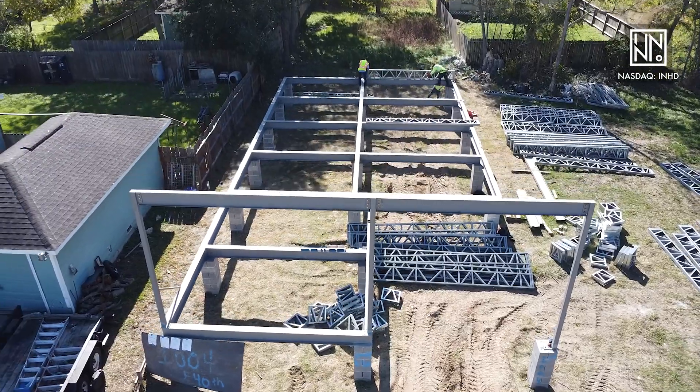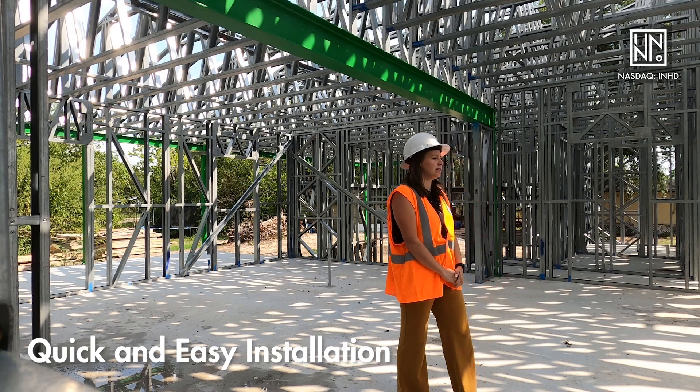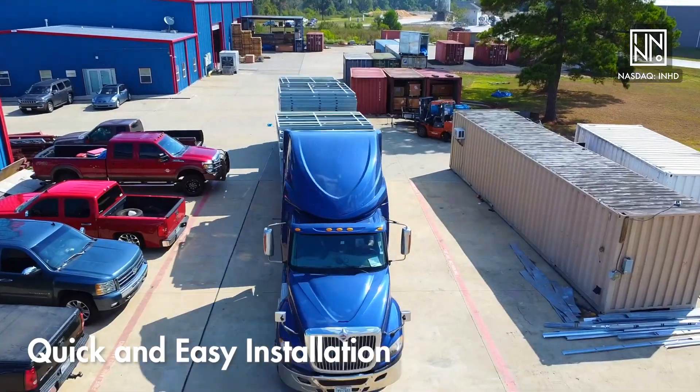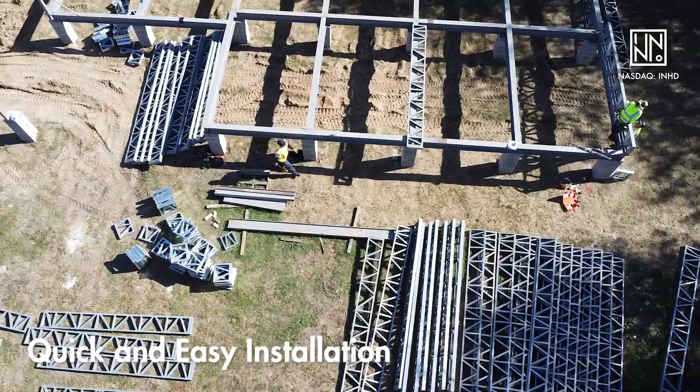One of the benefits with using Inno's light gauge steel framing system is the quick and easy installation. You can see the wall panels and the roof trusses — they were already put together at Inno's factory and shipped directly on site. So once they're on site, all you have to do is take out the wall panels.